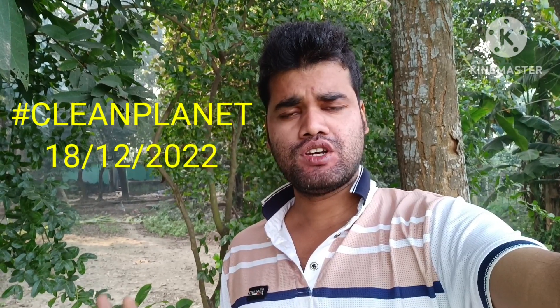Friends, now I will try to remove polluted garbage, soil, and plastic from a green garden in our region. You can see that in my back garden area, here are many types of big trees and green nature. This morning I was visiting this garden and I saw here some polluted garbage and plastic.